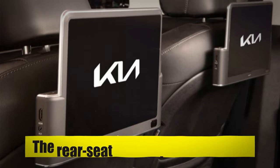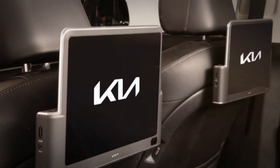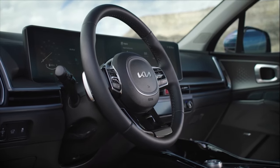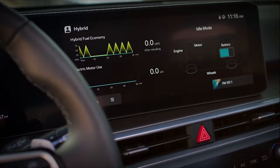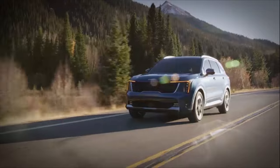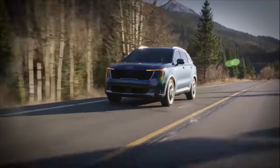For passengers, especially on longer trips, the rear-seat entertainment system is a welcome addition, offering endless hours of entertainment. The 2024 Kia Sorento's advanced technological integration is a testament to its design philosophy, where convenience, entertainment, and safety converge. This SUV is not just about getting from point A to point B — it's about enjoying the journey with the latest in automotive technology at your fingertips.